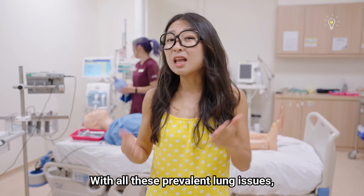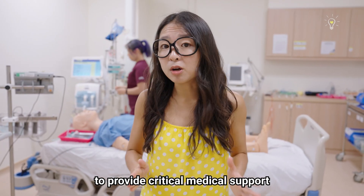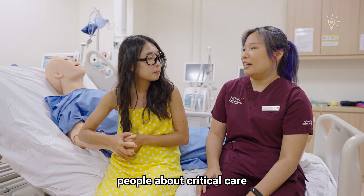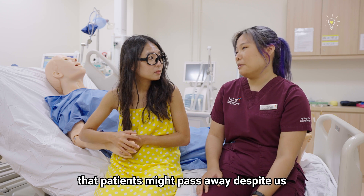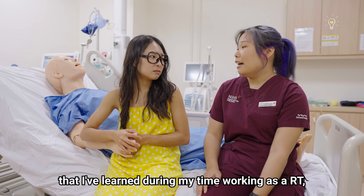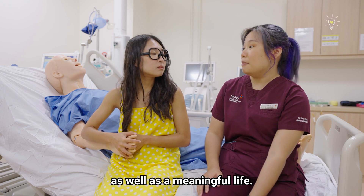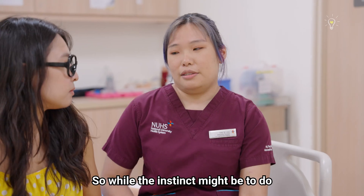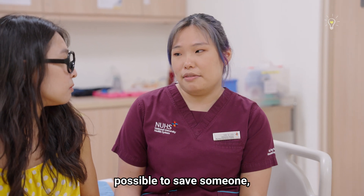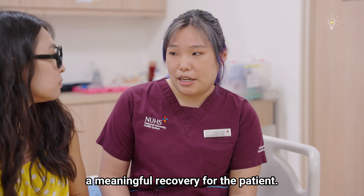With all these prevalent lung issues, I'm really glad that there are professionals like Celia around to provide critical medical support to patients who need it. One thing that really scares people about critical care is the chance that patients might pass away despite us giving the best possible care. While the instinct might be to do every surgery and give every medication possible to save someone, sometimes the physicians need to consider whether this would be a meaningful recovery for the patient.